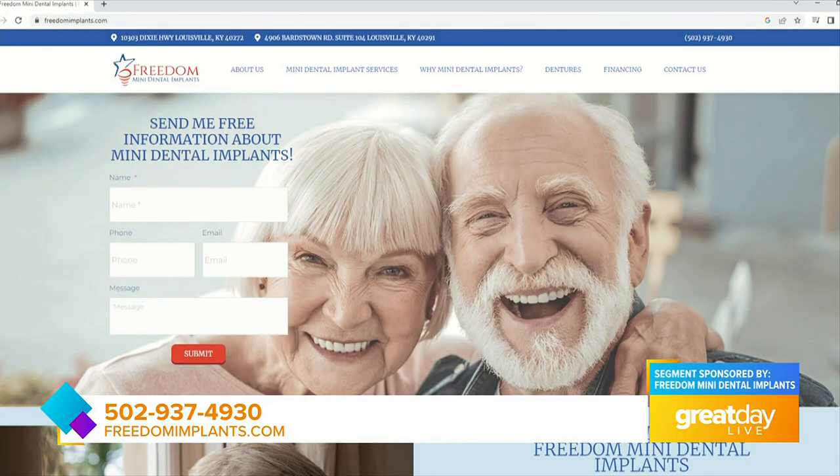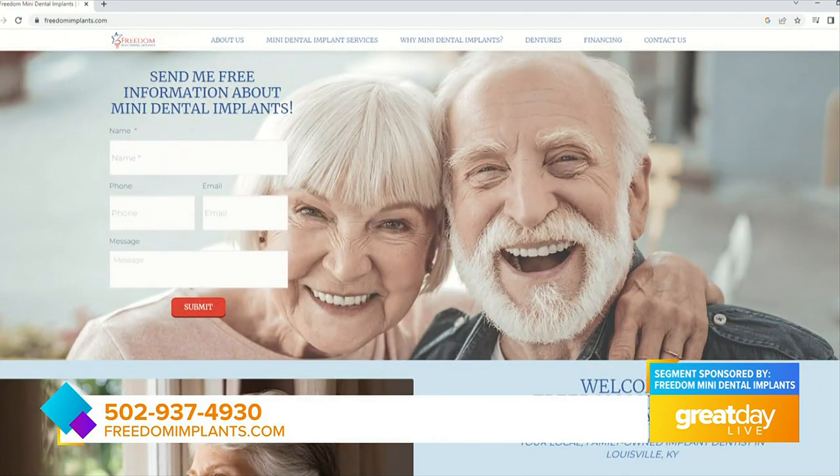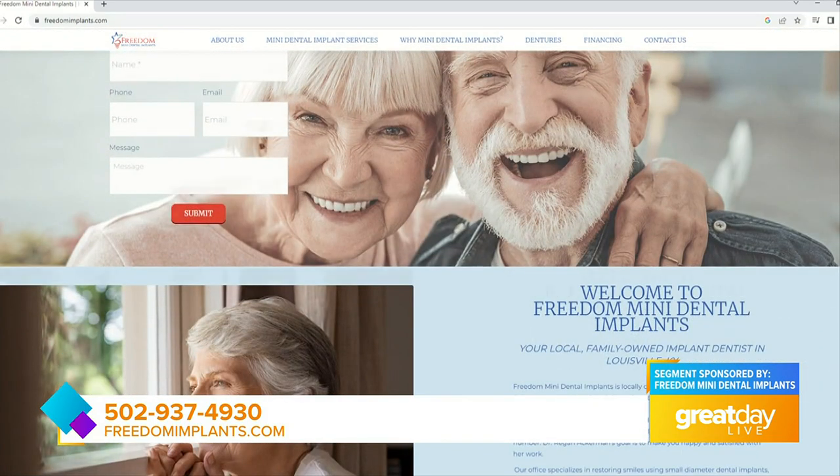Thank you so much for sharing this with us today. And if you are interested in getting a consultation or learning more about Freedom Mini Dental Implants, you can visit their website at freedomimplants.com.